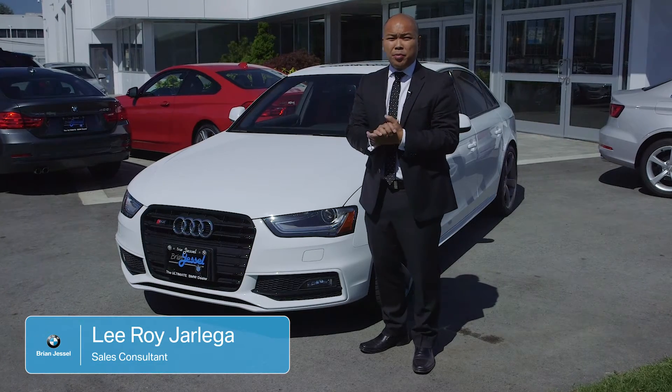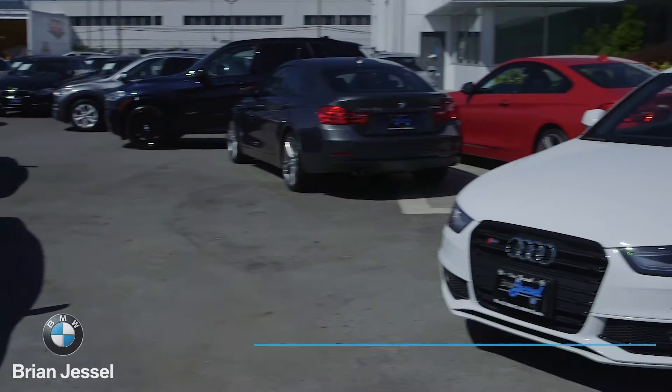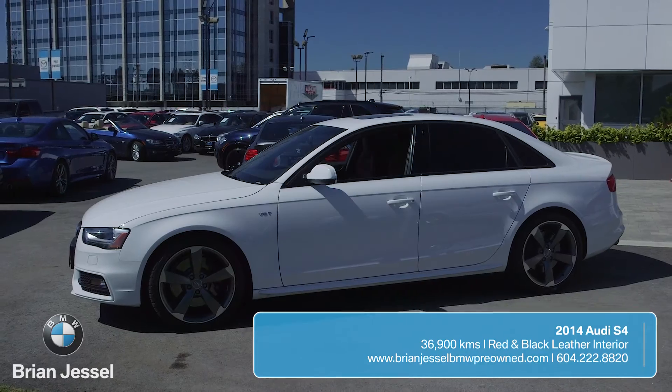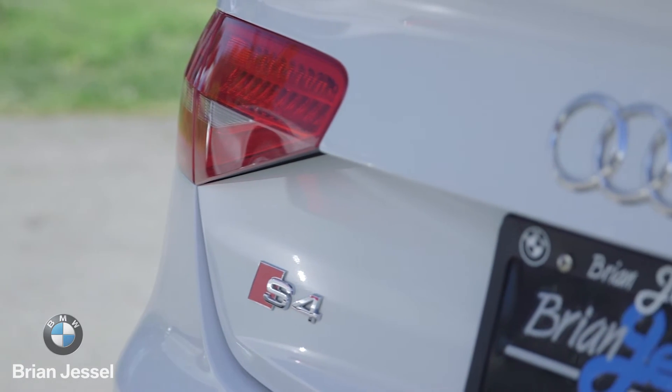Welcome back, it's Leroy from Brian Jessel BMW Pre-Owned, and today I'm here with a 2014 Audi S4. The S4 is powered by a 3-liter supercharged V6 motor giving it 333 horsepower, which propels this car from 0 to 60 in 4.7 seconds.